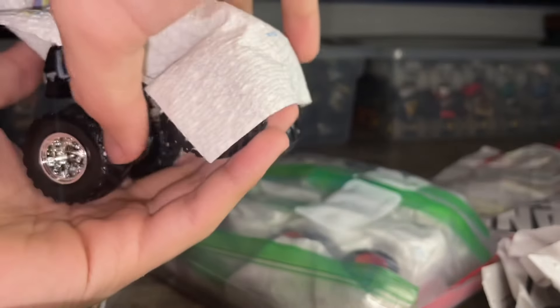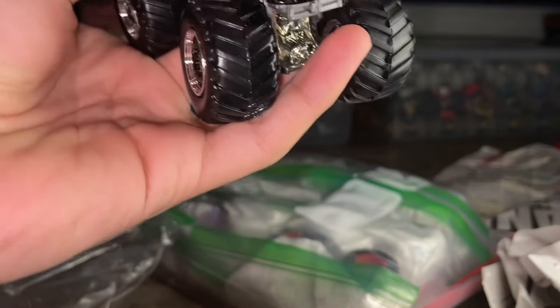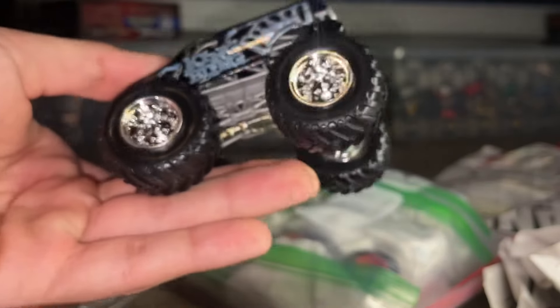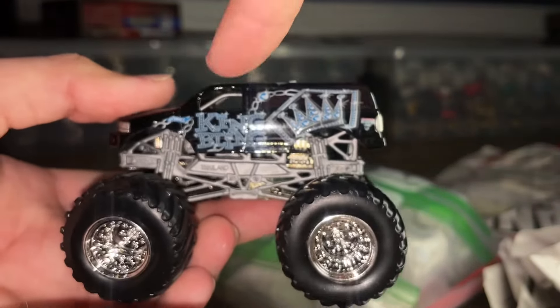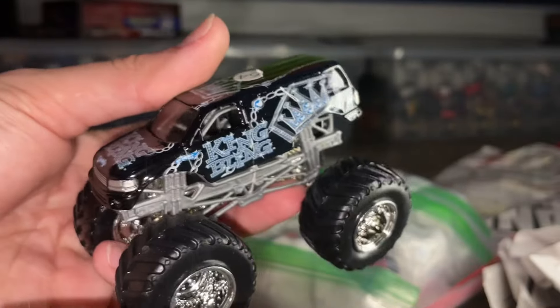Here's the next big hub — King Bling. I did not have this one. It came out around 2005 and is not based on a real truck. Blue Hot Wheels logo on the back, metal base, silver chassis, black tires, crown on the side with a shiny jewel look all over. I can't believe I finally have a King Bling — painted grill and headlights. I spent about three dollars on this one, not bad at all.